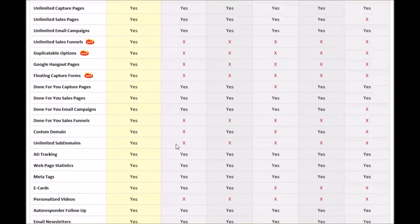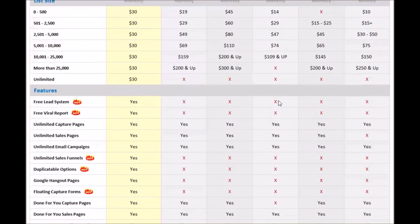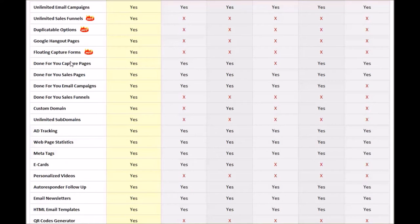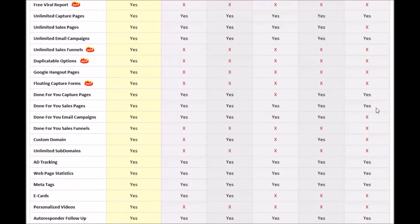Done-for-you capture pages — the only one that does not have that is iContact. Everybody else has this capability. The next thing we have is done-for-you sales pages — everybody has the ability for those. Another thing you have is done-for-you email campaigns — everybody has that but MailChimp. MailChimp doesn't give you any type of template for email campaigns. The next thing we have is done-for-you sales funnels — these are exclusive to the PowerLead system. Nobody else has sales funnels.